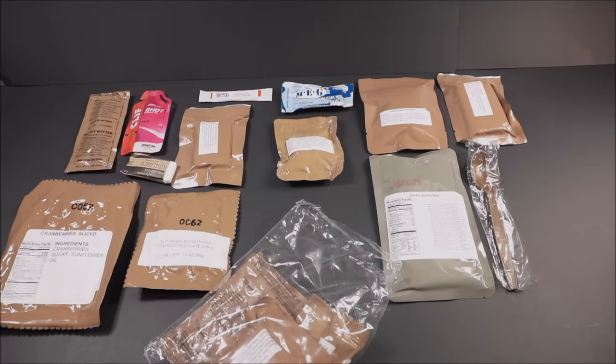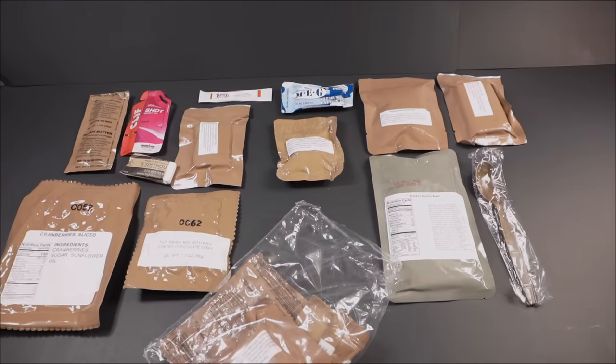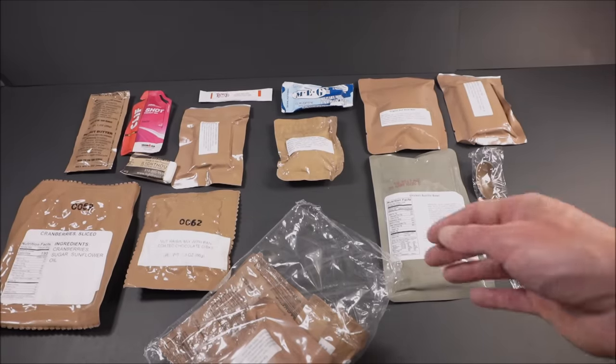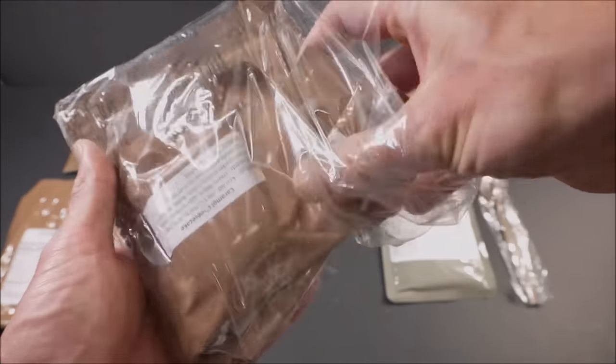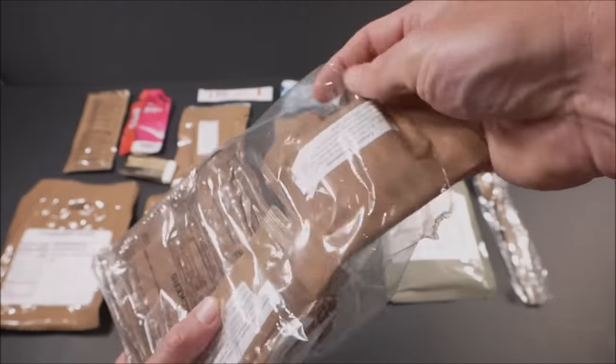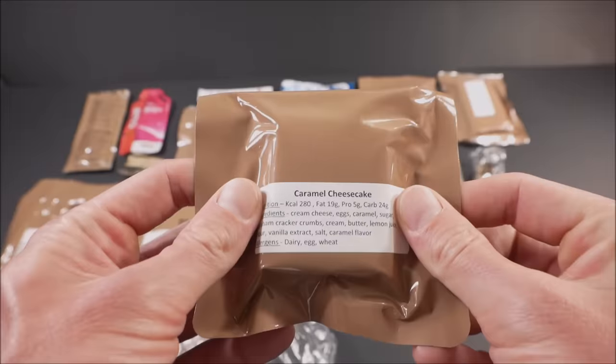It still maintains a slight pliability and can be ready to eat without dehydrating you. It's definitely the future of all of this, if it ends up working out and it's shelf stable for an extended period of time. We'll see. Here we go — caramel cheesecake.